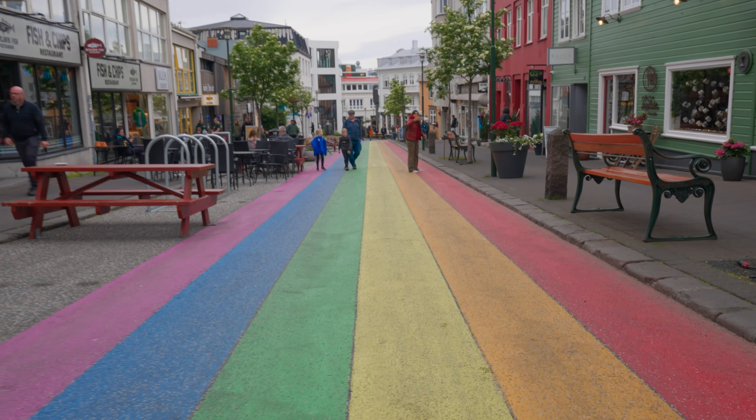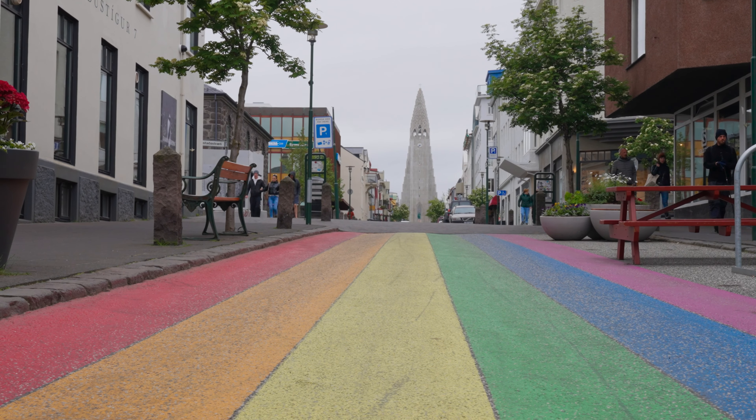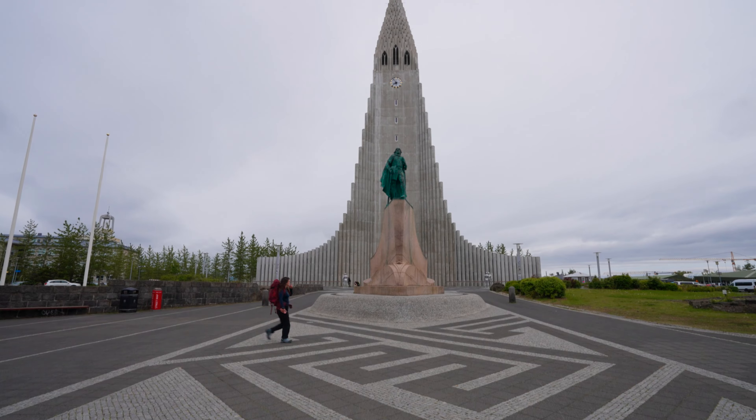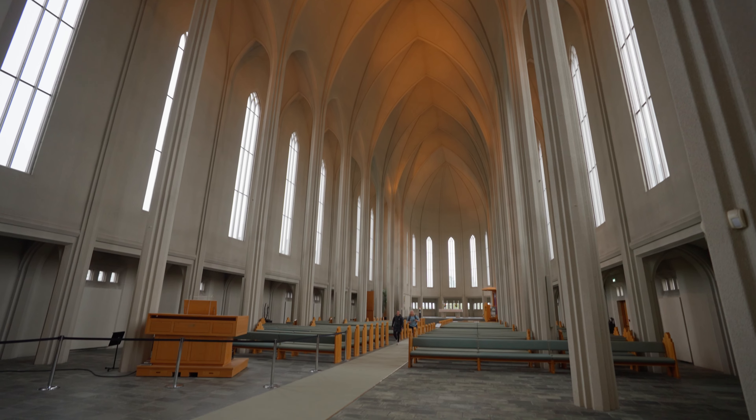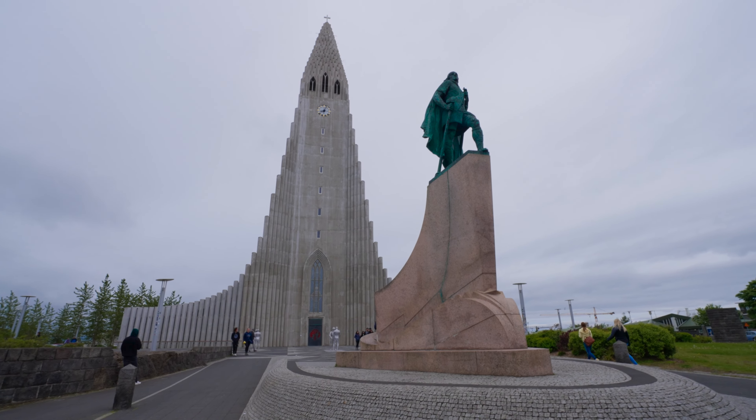Looking to grab a bite to eat, we accidentally found the famous Rainbow Street, which looks up at one of the tallest buildings in the country, Hallgrimskirkja. In front is a statue of the Viking Leif Eriksson, who Icelanders will tell you found North America 500 years before Christopher Columbus.